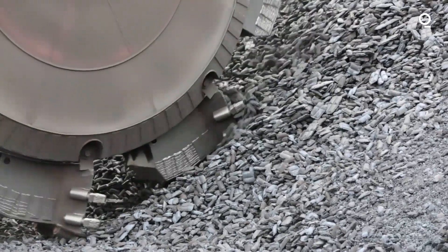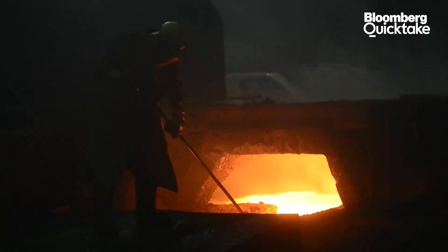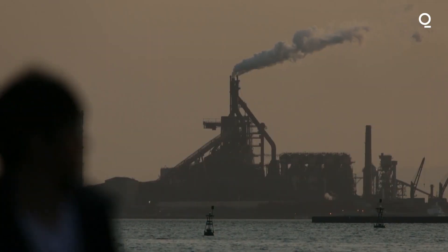Iron ore is mainly iron atoms attached to oxygen atoms. The violent chemical reaction uses carbon from coal to remove that unwanted oxygen, releasing iron metal — all the while making billions of tons of carbon dioxide.